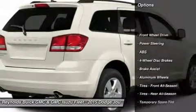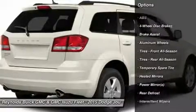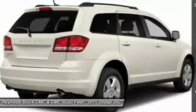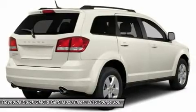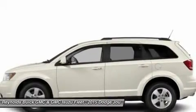Stability control, traction control, anti-lock braking system, steering wheel audio controls, driver airbag, power steering, adjustable steering wheel, keyless entry, four-wheel disc brakes, aluminum wheels.